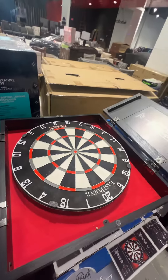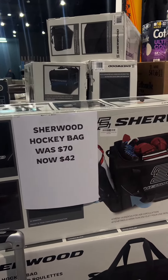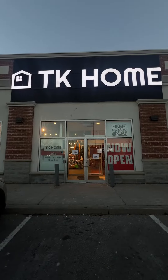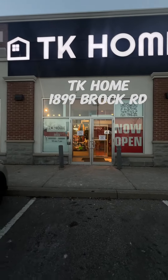Look at this — this is definitely one of the biggest deals: a hockey bag for only $42. Again, this is TK Home in Pickering. Make sure to visit before all the good products are gone. Bye guys!